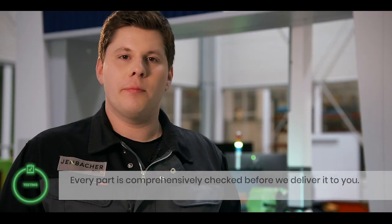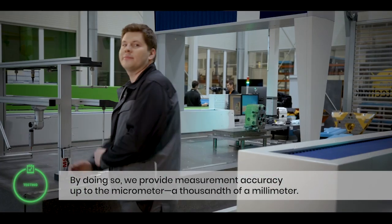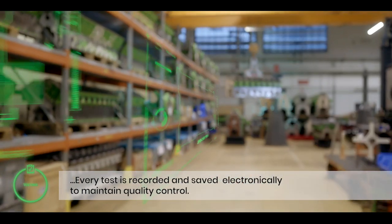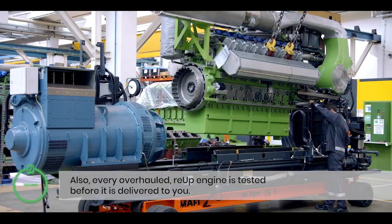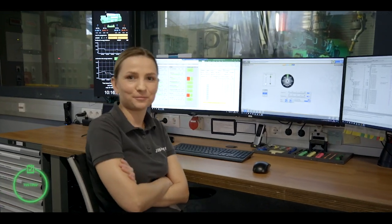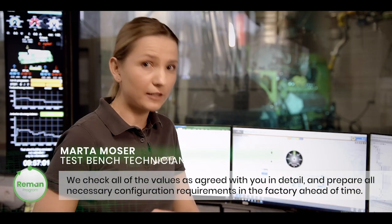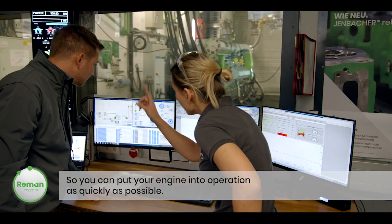Every part is comprehensively checked before we deliver it to you. By doing so, we provide measurement accuracy up to the micrometer — a thousandth of a millimeter. Every test is recorded and saved electronically to maintain quality control. Also, every overhauled re-up engine is tested before it is delivered to you. We check all values as agreed with you in detail and prepare all necessary configuration requirements in the factory ahead of time, so you can put your engine into operation as quickly as possible.